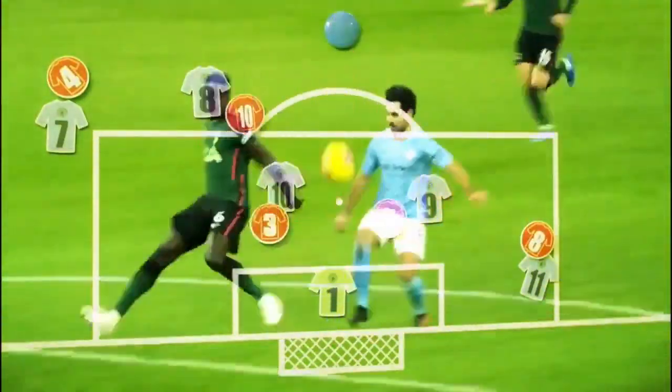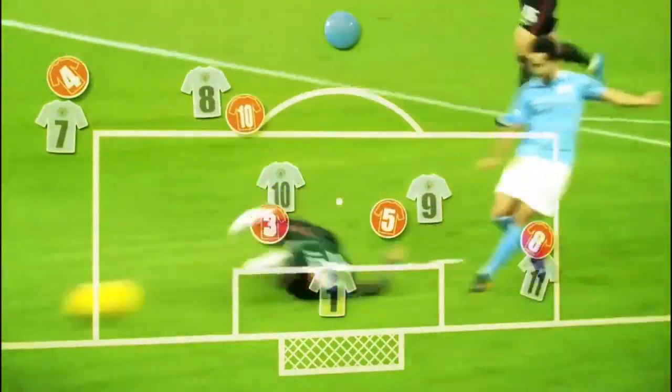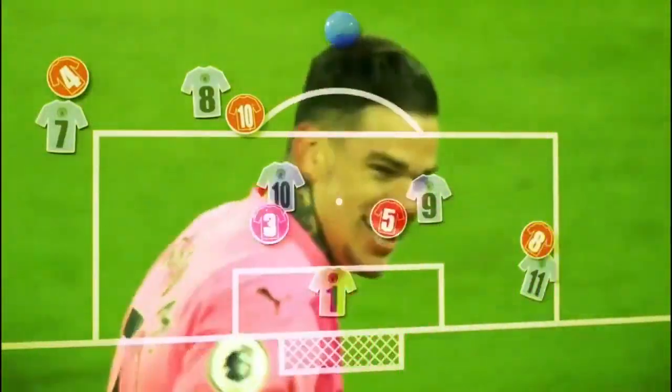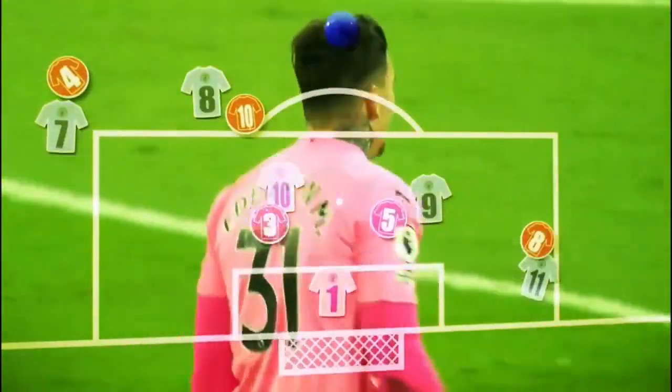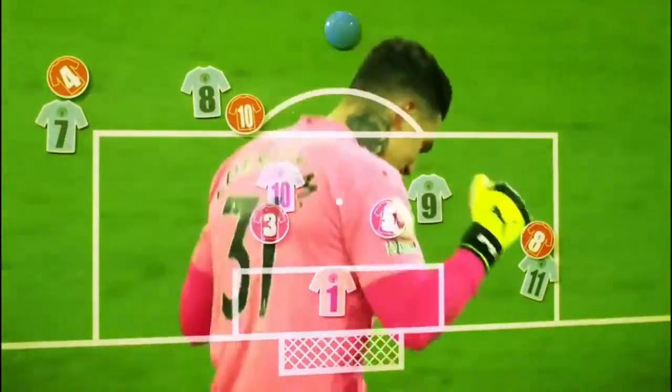Ederson — Gündoğan will try and run on to this one. Gündoğan has picked up the ball and Gündoğan beats the goalkeeper. It's route one from Manchester City, but it's route one in style. An assist from Ederson — a good one from Ederson.